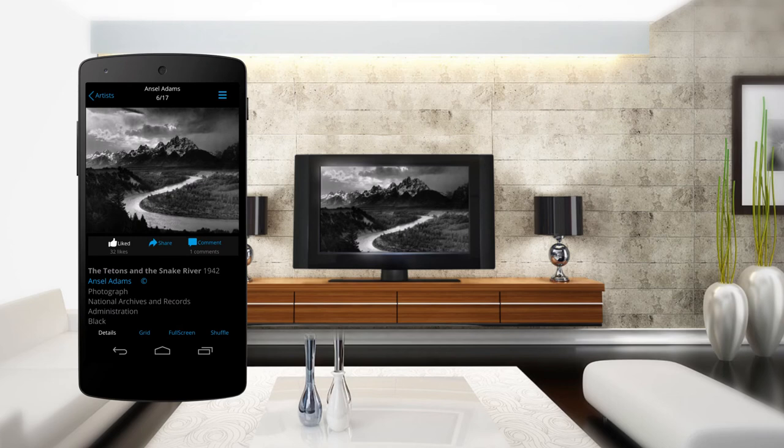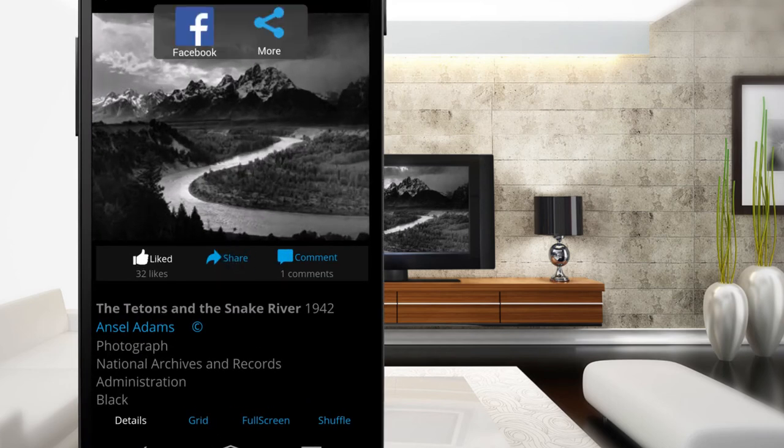Learn about the art on your mobile device and share the experience via Facebook, Twitter and email.